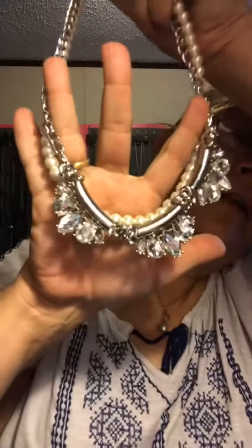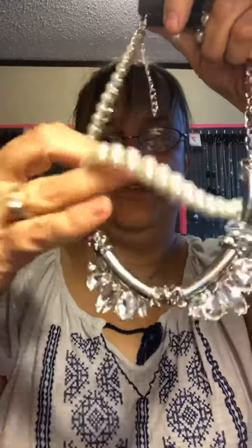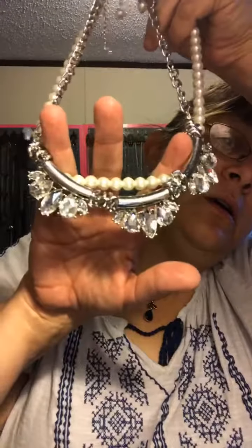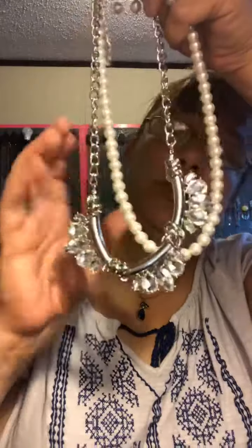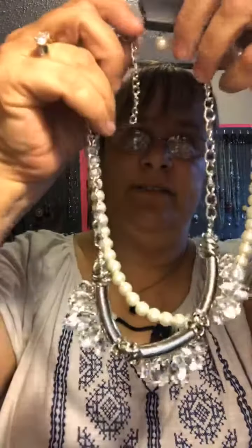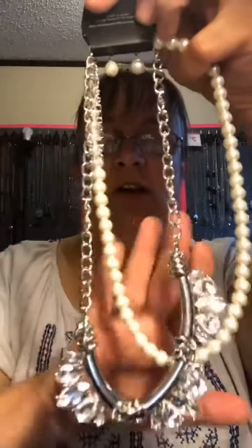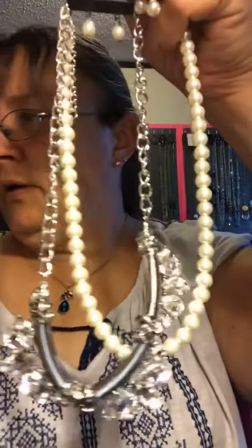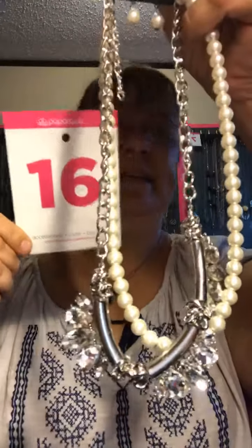Here is a necklace with matching earrings and an extension — metal, rhinestone, and pearl. This is really blingy. This would be a great wedding necklace — I would have totally worn it with a white dress. You got your pearls and your rhinestones. Gorgeous. Great for wedding time. This one here will be mine 16.